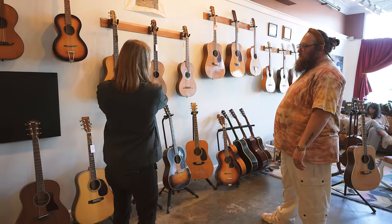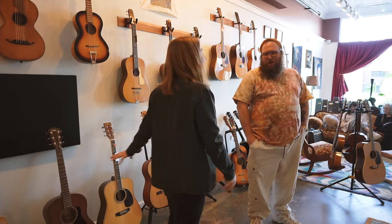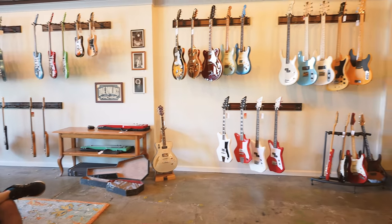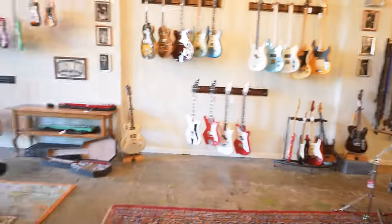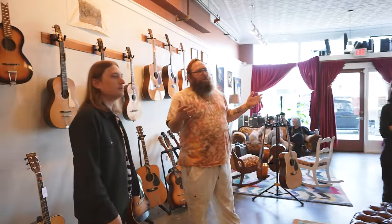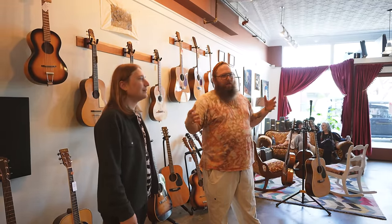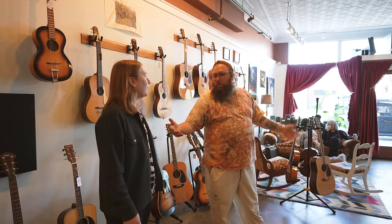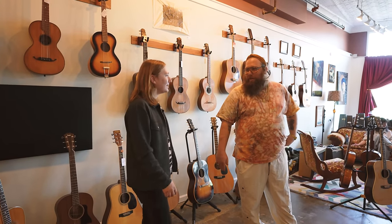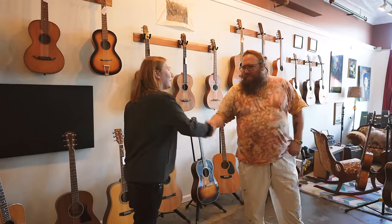They've got a great spread — obscure stuff you've never heard of all the way down to Fender Japan and Aria. The two big mission statements for the shop are: having a place where people feel comfortable and welcome to really try the instruments out, and stocking stuff you can't just pull off the wall at Guitar Center. They want something you've never seen before, even for seasoned players. Thank you very much for having us.